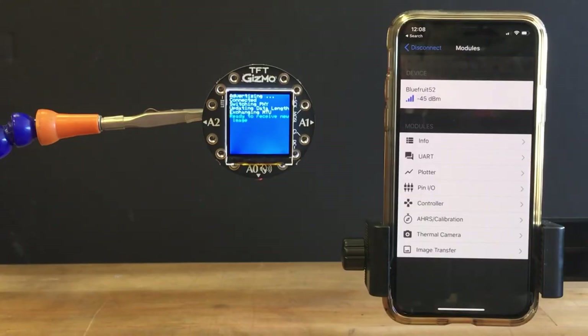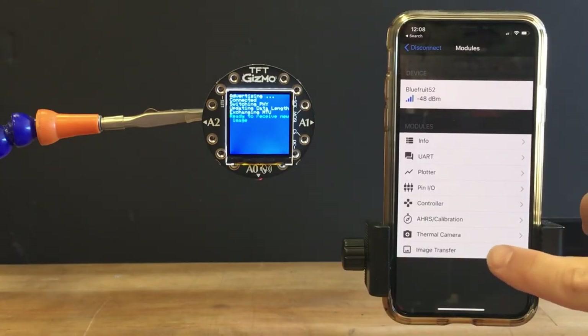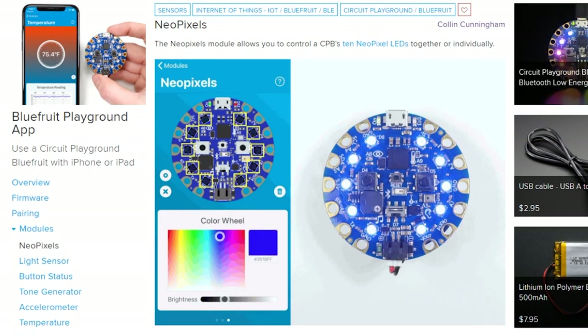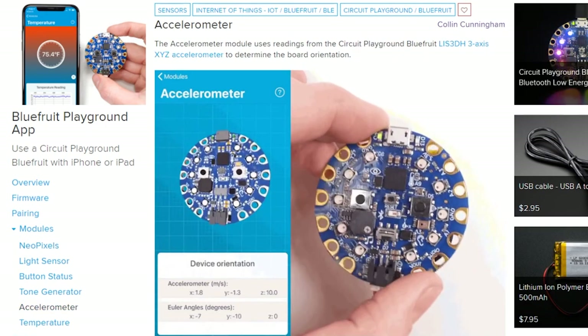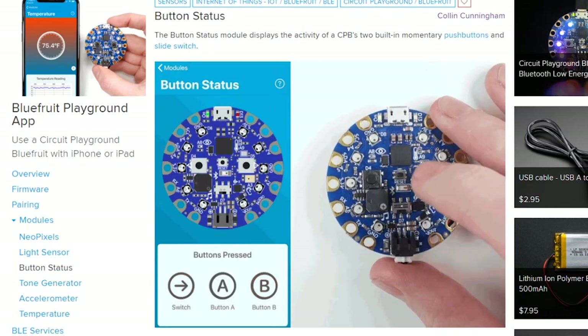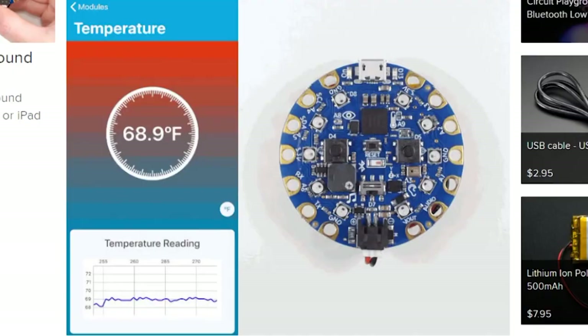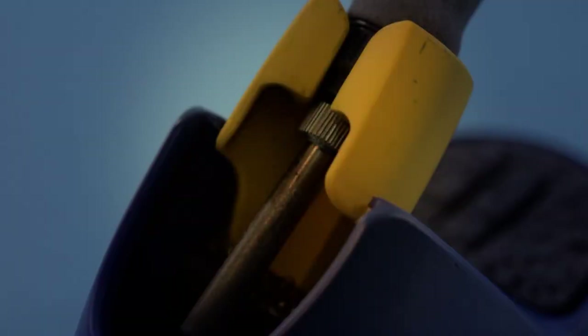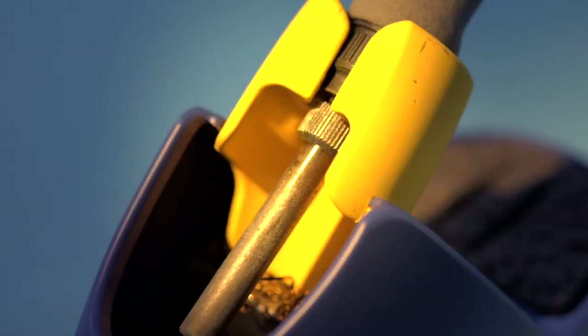The Adafruit Bluefruit app has been making it easy to interact with their Bluetooth hardware for some time, but there's a new version out specifically for the Circuit Playground Bluefruit. It's just out for iOS devices for the time being, with modules to control the NeoPixels, get real-time data from the accelerometer and light sensor, use the tone generator to make music, and more. You'll need to load a specific firmware onto your Circuit Playground to use it, but it's easy to swap back and forth — go check it out in the App Store.